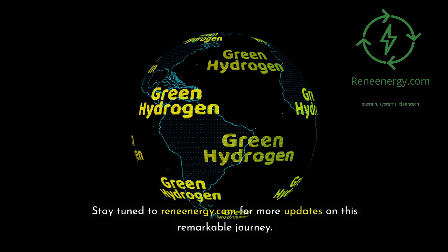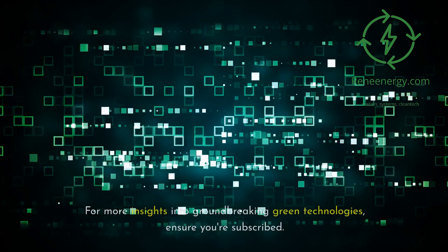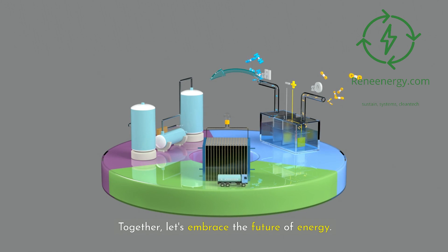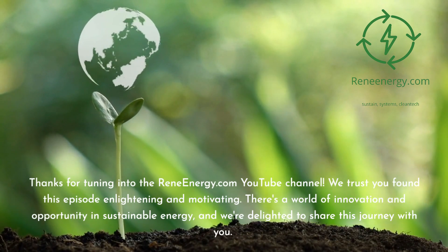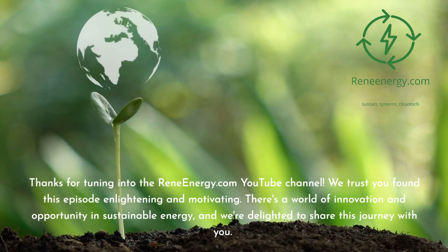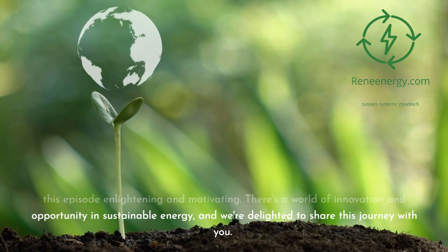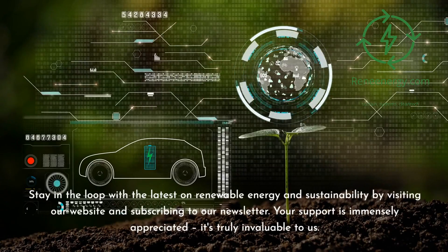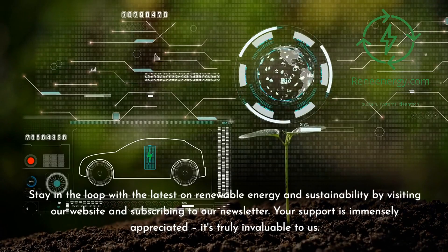Stay tuned to ReneEnergy.com for more updates on this remarkable journey. For more insights into groundbreaking green technologies, ensure you're subscribed. Together, let's embrace the future of energy. Thanks for tuning in — we trust you found this episode enlightening and motivating. There's a world of innovation and opportunity in sustainable energy. Stay in the loop by visiting our website and subscribing to our newsletter.